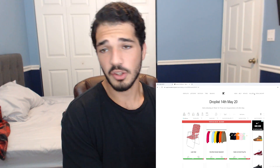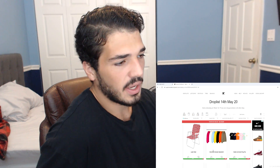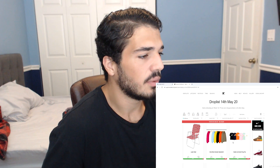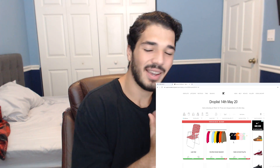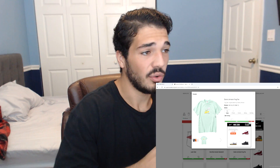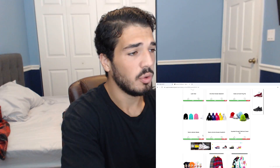Alright guys, so looking at the drop list, we got the lawn chair and it's looking pretty fire. We got a small box hooded sweatshirt — these are the colorways. We got the Daniel Johnston collaboration, which I'm pretty excited for this week. Especially this t-shirt guys, like this t-shirt is so nice, especially in this colorway. I want it so bad.